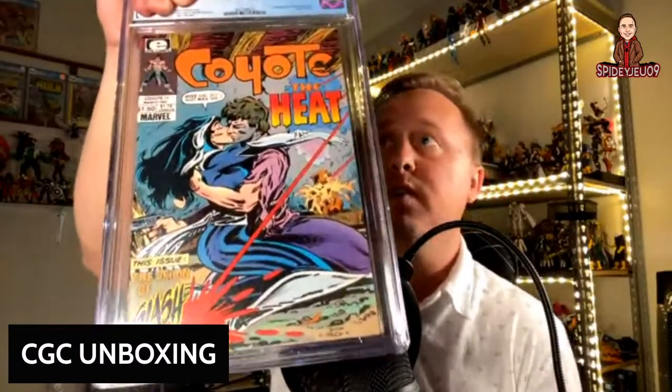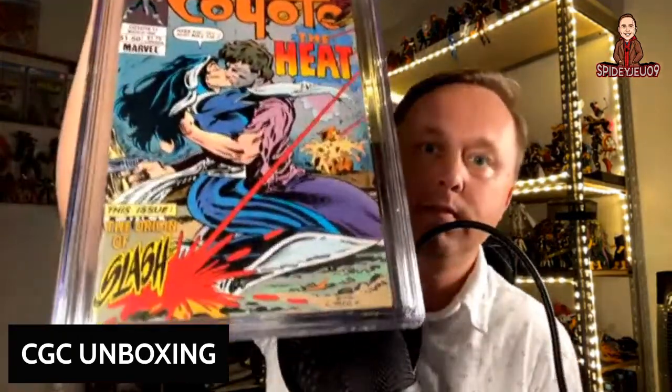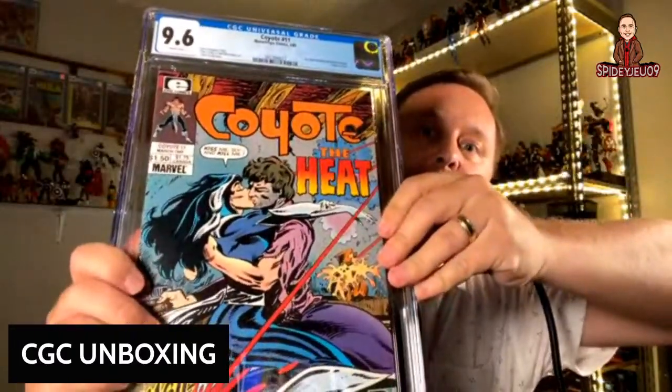This is actually one of Todd McFarlane's earlier works — it is a Marvel book. This is the first Todd McFarlane published artwork, and we got it at a 9.6. Really happy about that — killer grade. He did a couple of these Coyote books. My brother gave me those for my birthday one year.